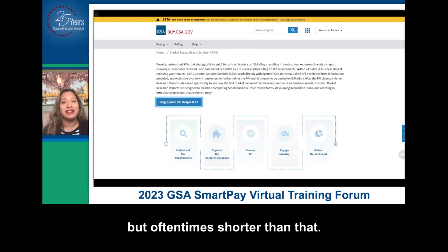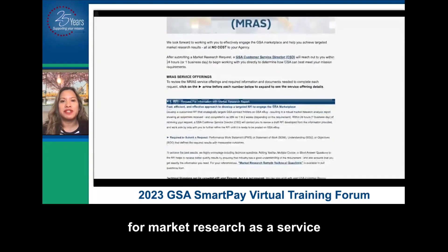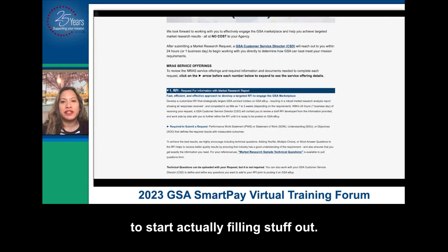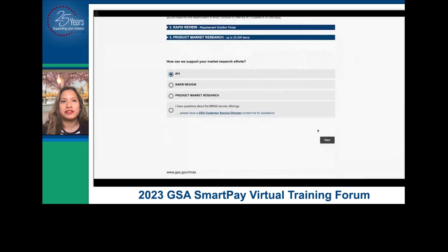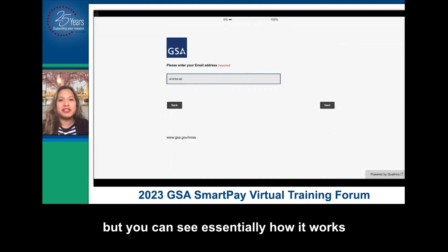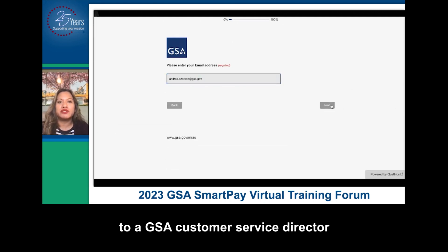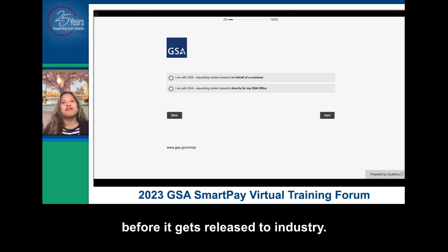This is the initial page for market research as a service to start actually filling stuff out. There are different things that you can do, but we are going to select RFI and hit next. I'm not going to go through all of it, but you can see essentially how it works — it's a survey that will ask you a bunch of questions that will then be submitted to a GSA customer service director who will work with you to make sure that the RFI is refined before it gets released to industry.